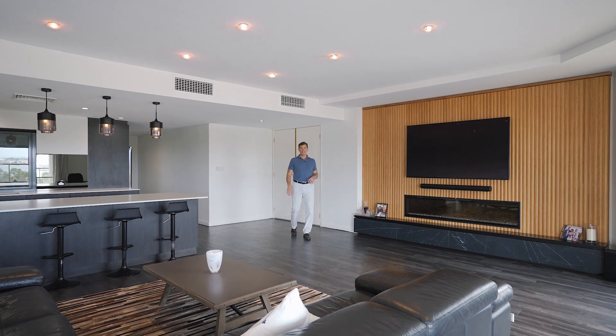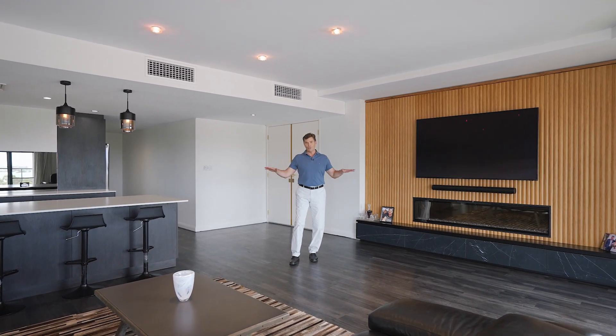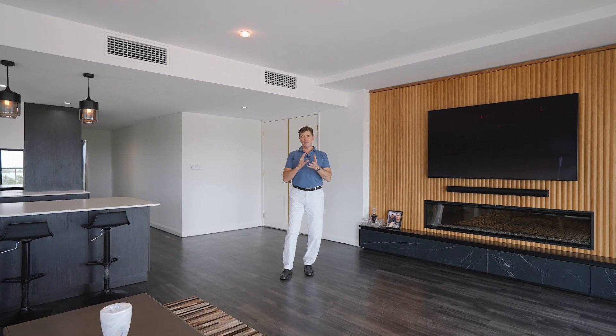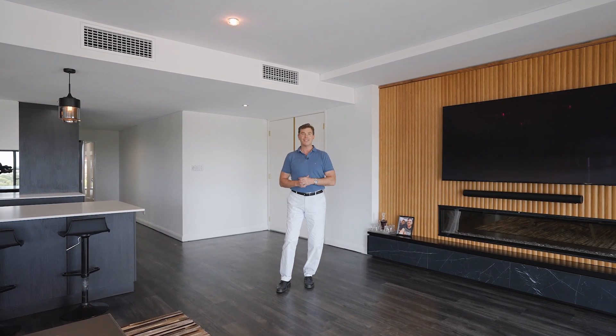So that's it folks, an absolutely unique four bedroom, four bathroom, four car garaging, full floor offering, sub penthouse level here in the city. A unique configuration that is extremely versatile. We're excited and cannot wait to show you through.